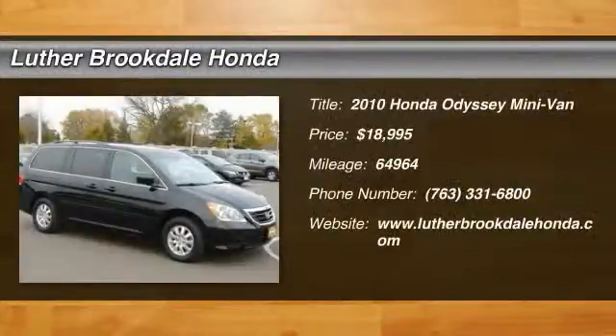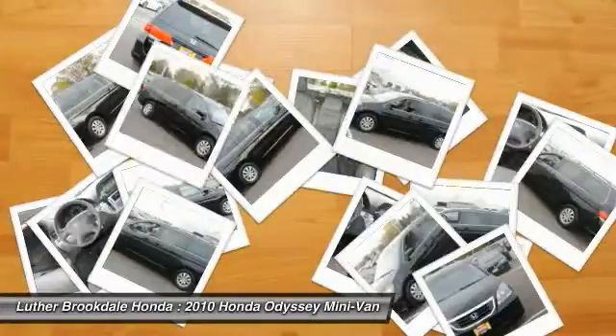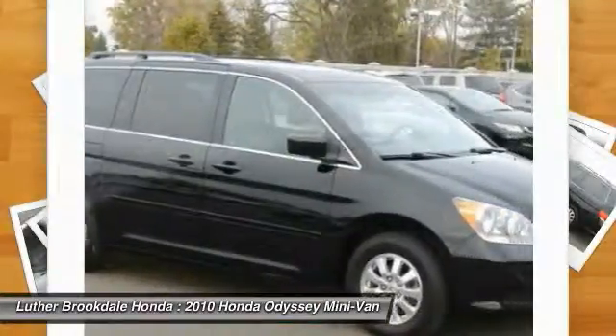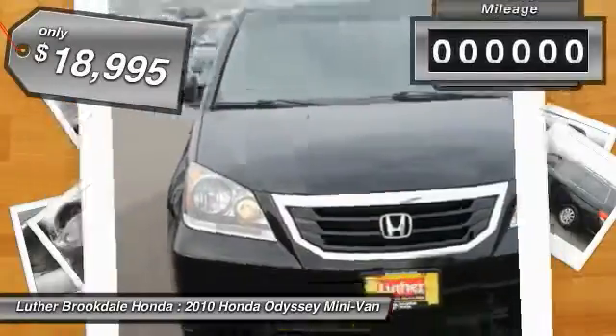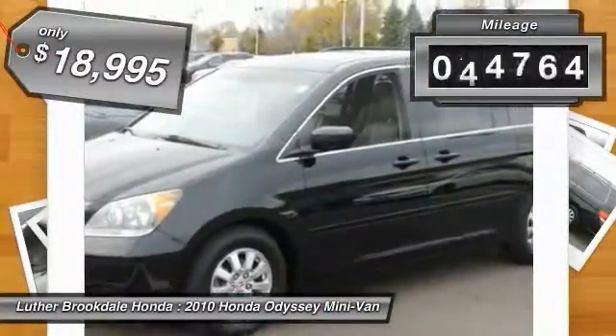2010 Odyssey. The Honda Odyssey is a showcase of distinguished style, captivating technology, and advanced safety features. A must for all families and is priced below $20,000. This vehicle has less than 65,000 miles.